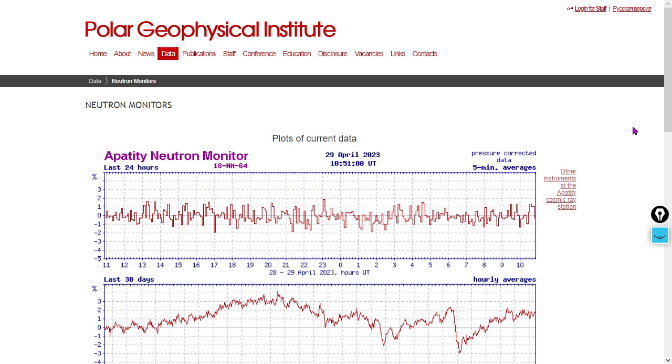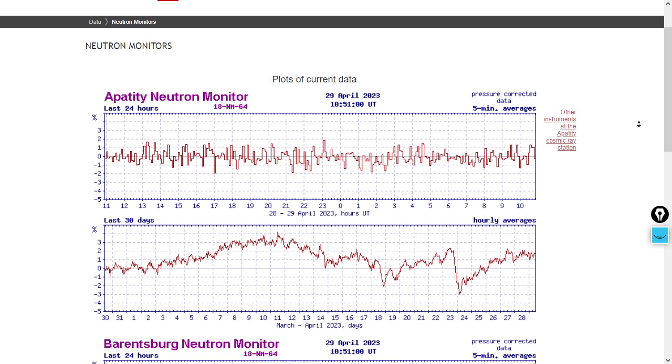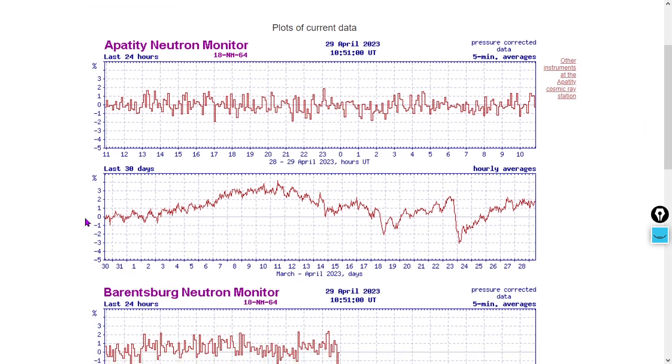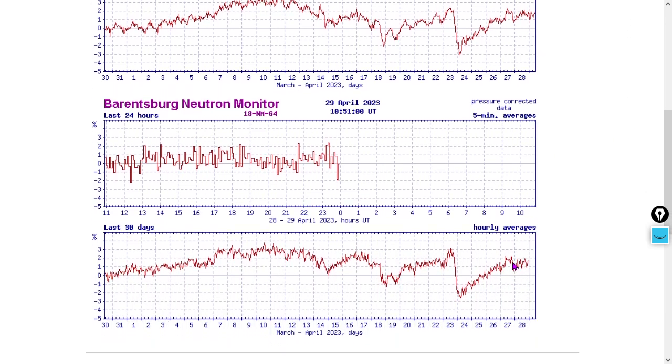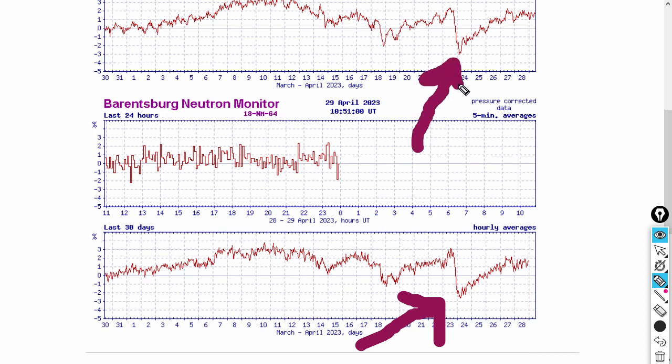Now we're going to do a cosmic ray report — we do this about once a week. Let's see what's going on over the past 30 days at Apatite's neutron monitor. Interestingly, there's been an uptick in cosmic ray flux. Let's also check Barentsburg — also an uptick over the past 30 days. Now this right here is what we call a Forbush minimum — that is when a large amount of solar plasma shows up at Earth, thereby drastically dropping off cosmic ray flux. That Forbush minimum is a result of the solar plasma that triggered the KP8 geomagnetic storm.